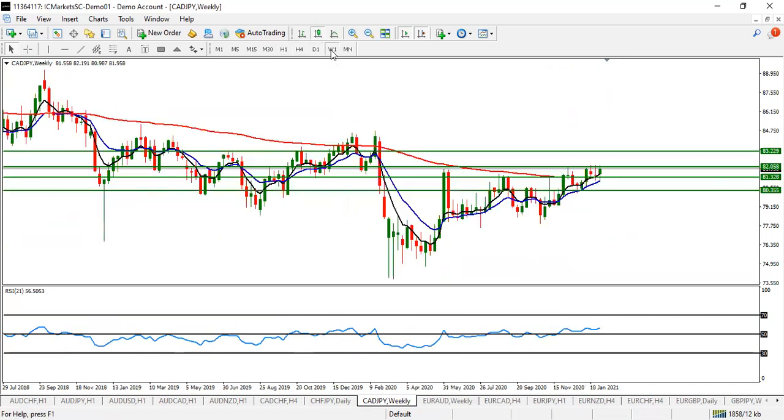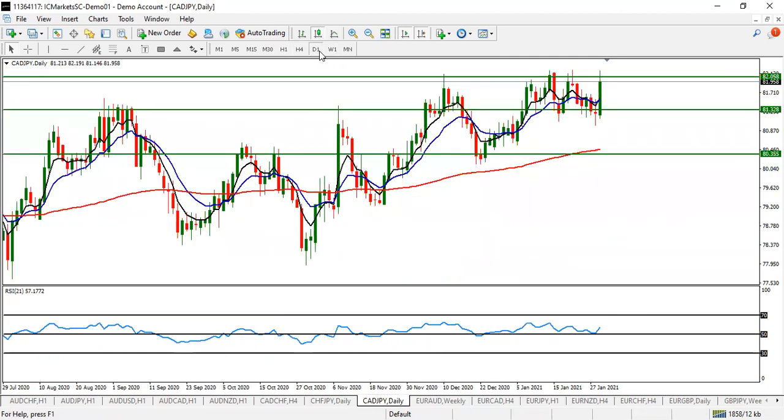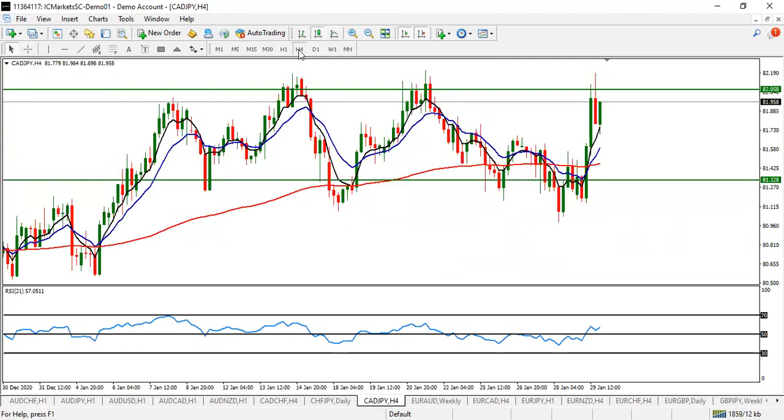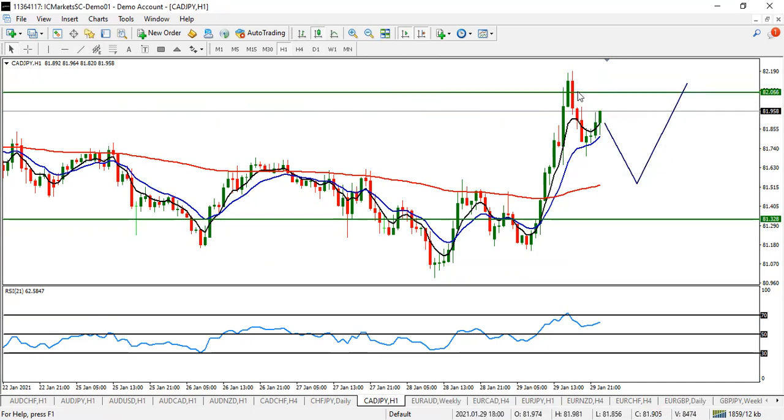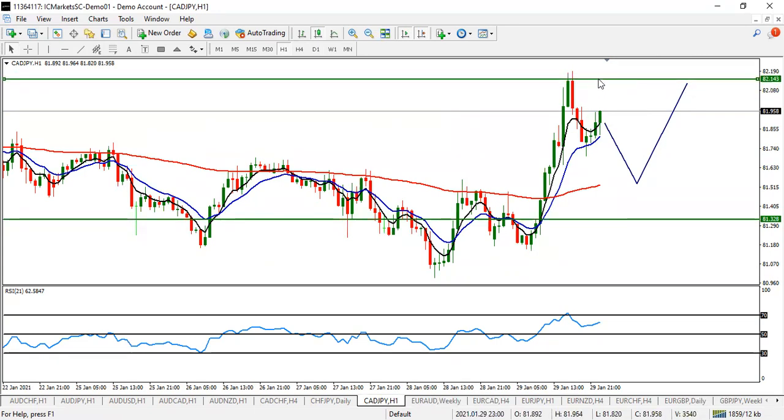CAD/JPY is still expected to push up some more. We may see some kind of pullback first before it moves to the upside. Look for a proper pullback on CAD/JPY, then catch your buy entry to the upside. Take your first profit before 82.13.